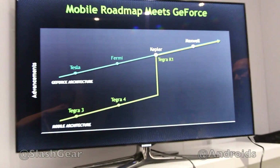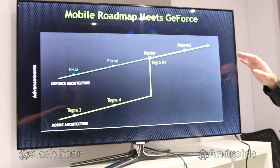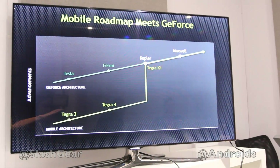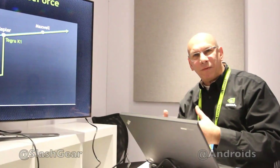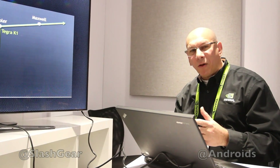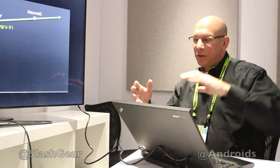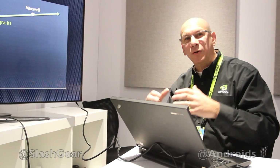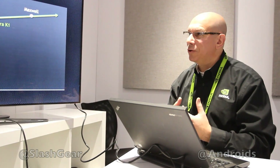So we're really excited. This is a really big deal to bring the type of graphics capability that our Kepler architecture brings to mobile, because we now support the DX11.2 API, we support OpenGL 4.4 along with the OpenGL ES standards, and we support CUDA 6, so we can do a lot of great GPGPU types of computation.